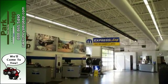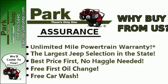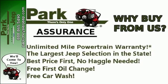Safety is essential, and nicely covered by fog lamps, electronic stability control, hill start assist, and advanced multi-stage front airbags.